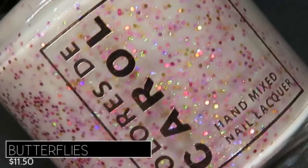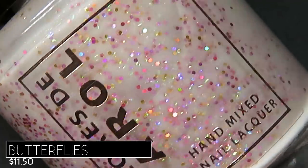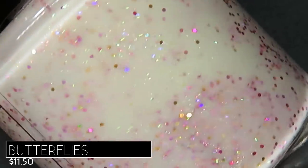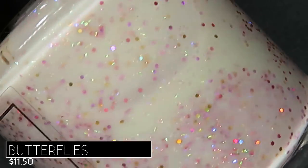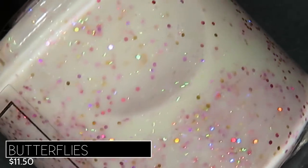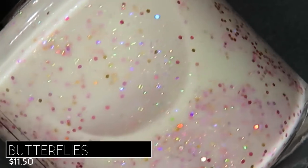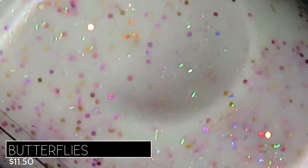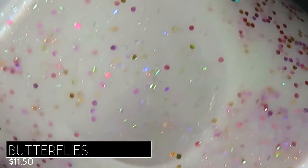Another standout is Butterflies, described as a light beige crelly with aurora shimmer and chameleon hollow glitters, retailing for $11.50. I love these delicate, dainty micro glitters — they are just so my style. We get a beautiful flash of pink, purple, and lots of different hollow colors, plus what I think might be tiny bar glitters. On application this one was pretty sheer, but I was so pleased to reach full opacity in three coats.